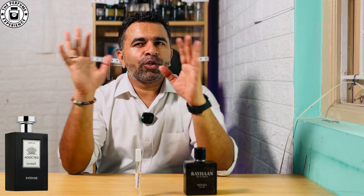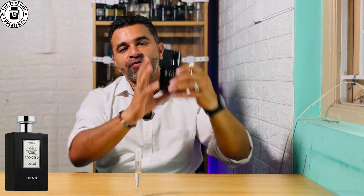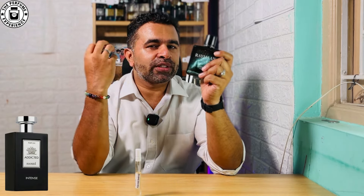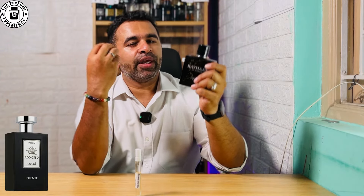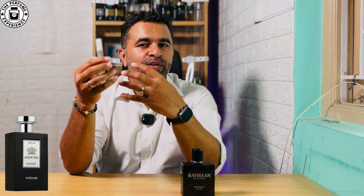After about 40 minutes, the fragrances diverge again. The Rehan goes more earthy — you get patchouli, oak moss, a slightly wet, earthy feeling. The Amidi, on the other hand, leans more toward woody notes and becomes a little more creamy at that stage.